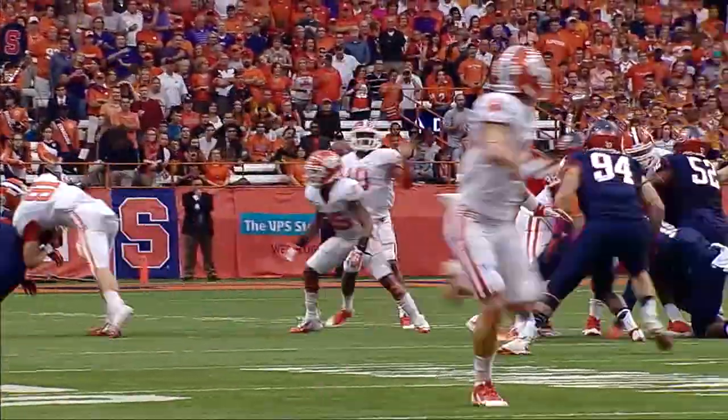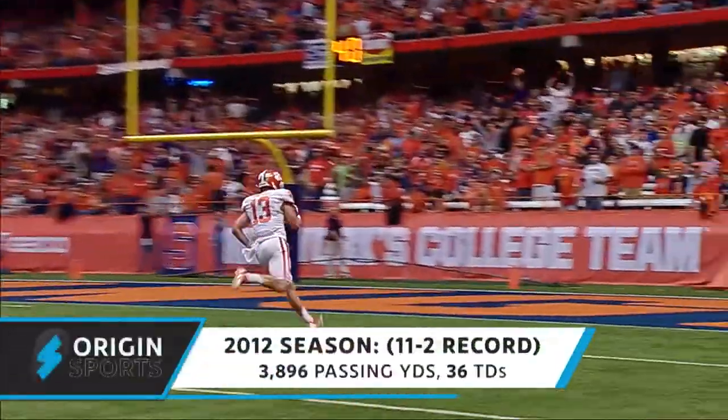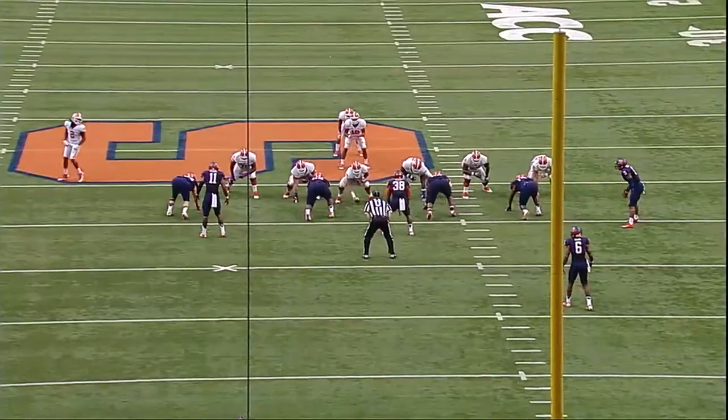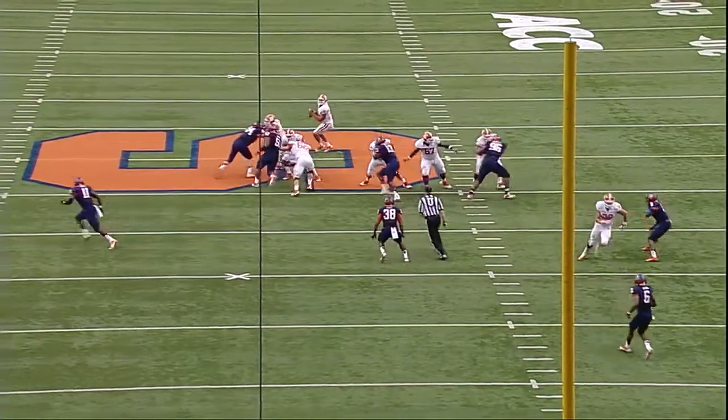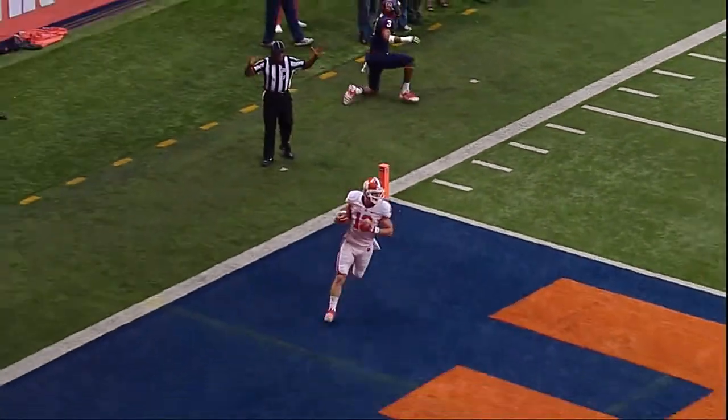On first and ten, the play fake by Boyd — a man wide open. Humphreys behind the defense and he will score. Boyd looking deep, another man wide open — it's Humphreys again. That looks familiar. Touchdown.